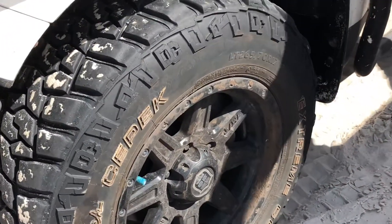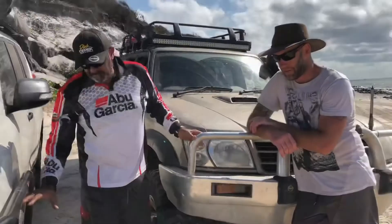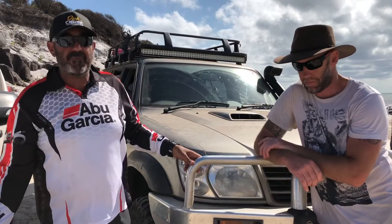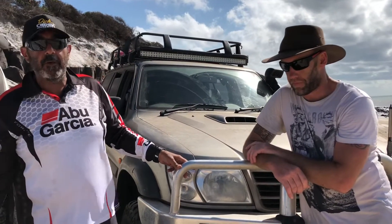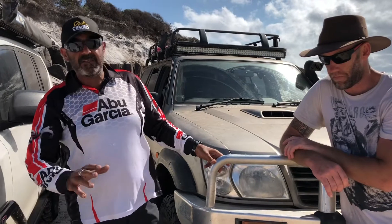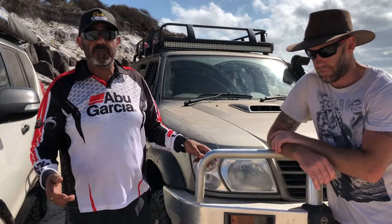Never had a drama with them. They're quite aggressive — even the sidewalls are quite aggressive as well. If you're going to have a play once in a blue moon, they'll be great, but these tyres are probably for the real four-wheel drive enthusiast — someone that wants to go four-wheel driving a lot and wants a good strong tough tyre.